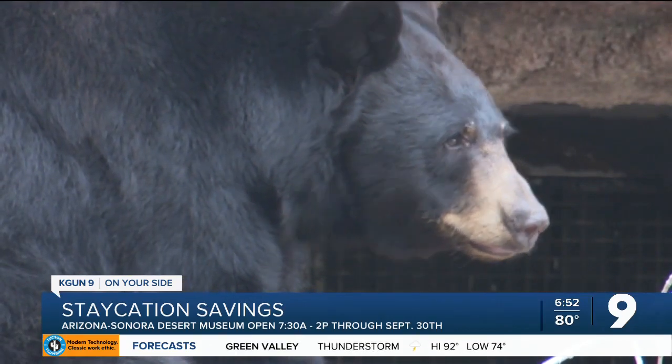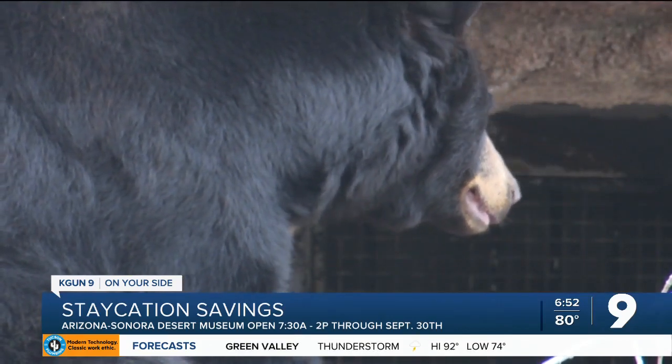Open at 7:30 and we stay open until 2. We, just like the animals of the desert, know it's good to be active in the early morning and avoid the heat of the afternoon. Those hours will last through September 30th, but on Saturday nights in August, you can come here to check out all of their cool nocturnal animals.